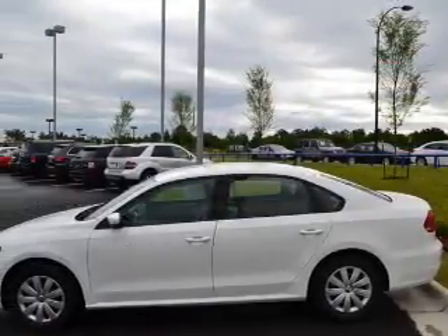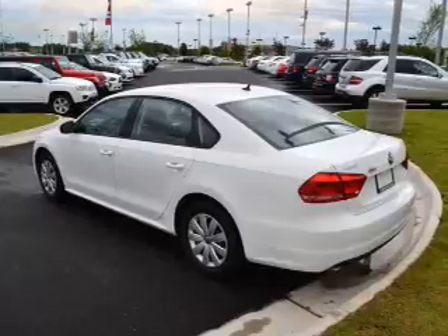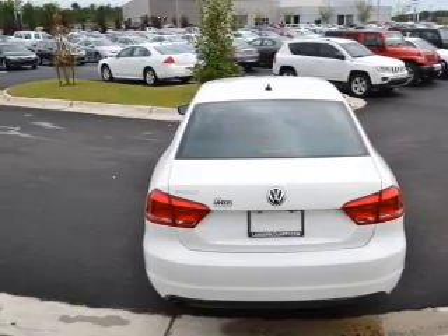The anti-lock braking system will keep you safe on the road. Enjoy these notable features included in this vehicle: keyless entry, power door locks, power windows, cruise control, Bluetooth wireless, an AM-FM stereo with a CD player, and power mirrors.